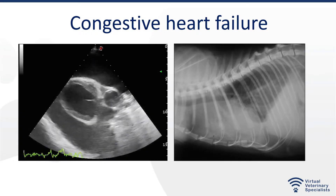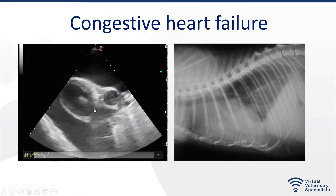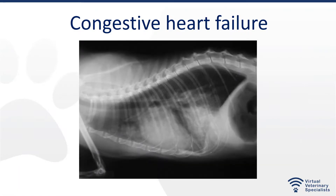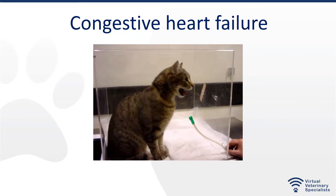Cats with congestive heart failure often present with pleural effusion. This is an ultrasound image of a cat with pleural effusion — all of this is effusion, this is the heart in the middle — or the same with a chest X-ray. Cats often present with this or pulmonary edema. This is the typical appearance on a chest X-ray of pulmonary edema, with the right accessory lung lobe being more affected than other areas. Seeing this plus cardiomegaly is very suggestive of congestive heart failure. But unfortunately, we cannot do those tests when we have a patient like this.